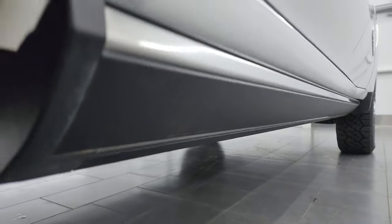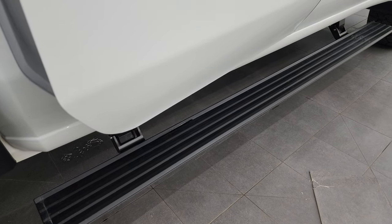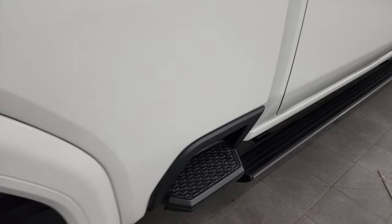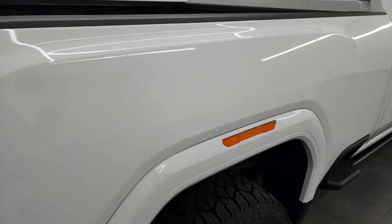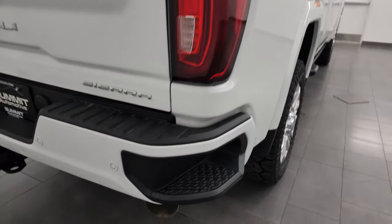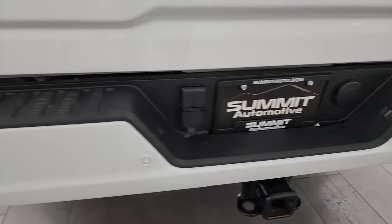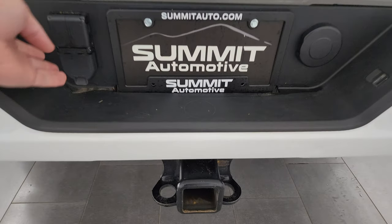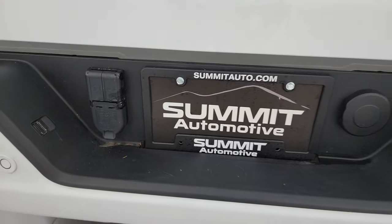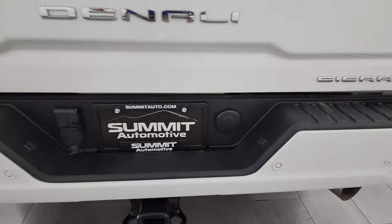You do get the power running boards — I always like showing those so you can see that they're working nicely. You also get these side box steps and the lights in the fenders as well. I didn't see any dents or dings on that passenger side box. Coming around to the back, the rear bumper is in really nice shape. It does have the backup parking sensors, full towing package which includes a receiver hitch and seven-pin wiring. You get two hookups for auxiliary cameras on a trailer, and for full disclosure, the only thing I saw is one little ding on the rear bumper there.